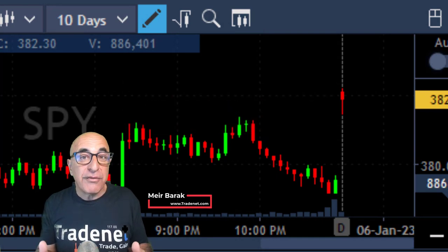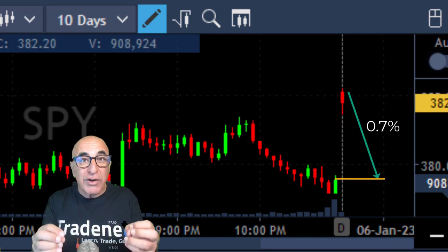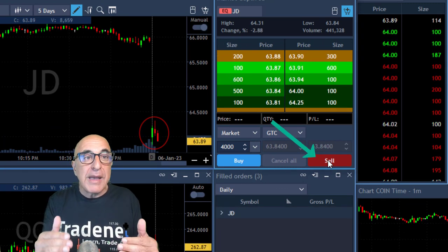First, I take a look at the S&P 500. The S&P starts with a gap up of approximately 0.7%. I expect it to come down and close the gap. Therefore, I'm looking for stocks which are relatively weak, like JD, which is down 2.7%. It should be a gap-and-go.